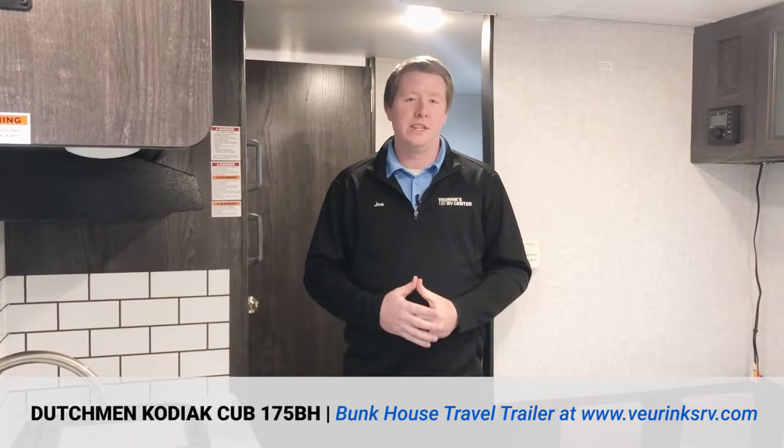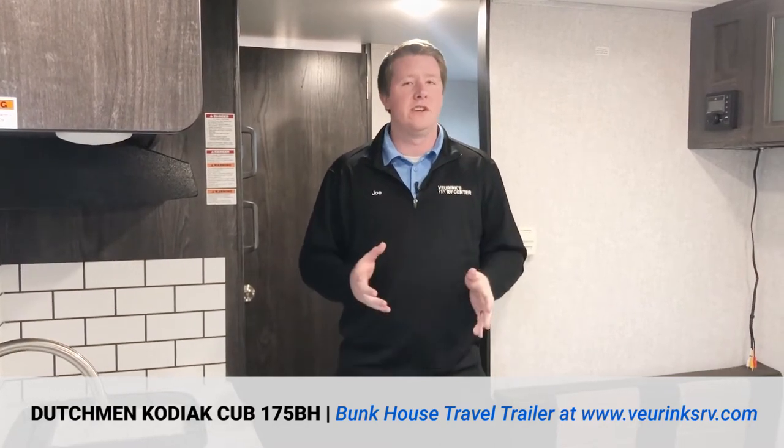Hey guys, it's Joe at Viewer Rinks RV Center this morning located in Grand Rapids, Michigan. I'm going to do a quick walk-around video for you on the all-new 2020 Dutchman Kodiak Cub 175 BH. It's an awesome camper, comes in at just under 21 and a half feet and just under 3,500 pounds, so easily towable by most SUVs, minivans, and basically any pickup truck out there.